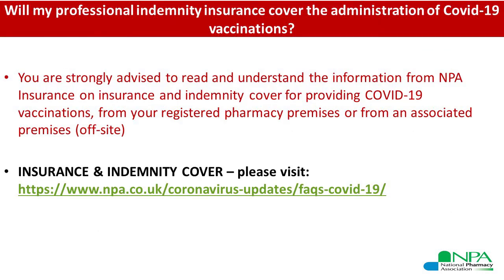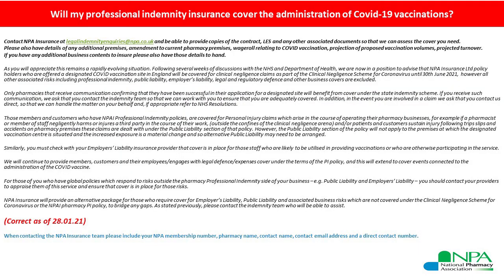One of the very key questions about this designation process is how professional indemnity and insurance arrangements will work for your designated site. The NPA insurance team has provided detailed information on the NPA website — the link is provided — and you are very strongly advised to read and understand this information as part of all the actions you're going to take when making this application. If you have questions ahead of submitting the application, do get in touch with the insurance team as soon as possible.